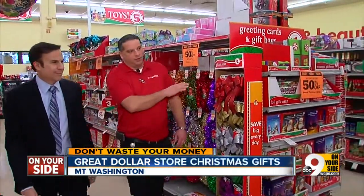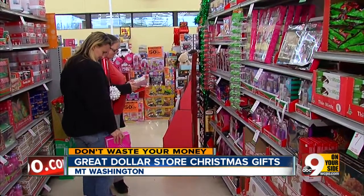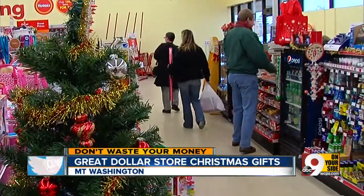We got our garland here, we got stockings here. Dave Plummer is regional manager of Family Dollar, where he says you'll find great gifts for five and ten dollars, with no crowds or hassle.